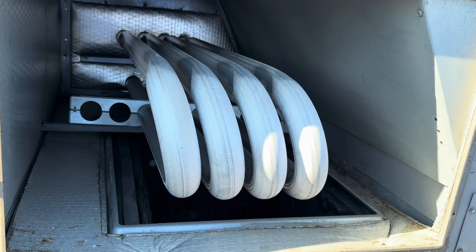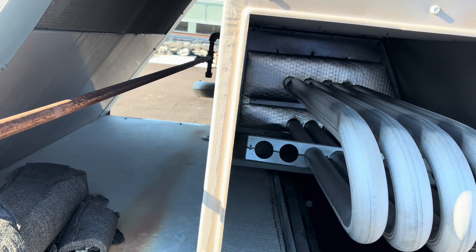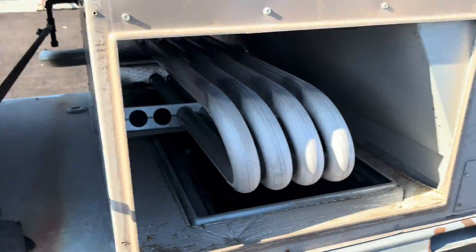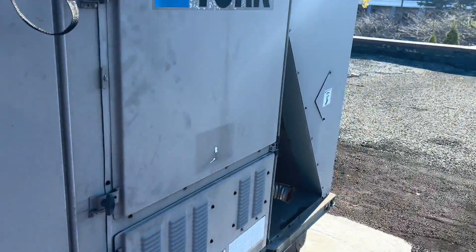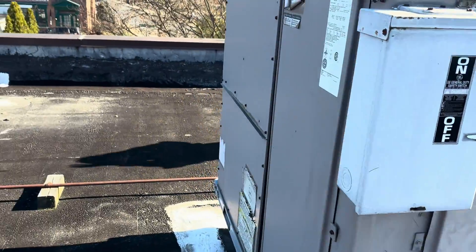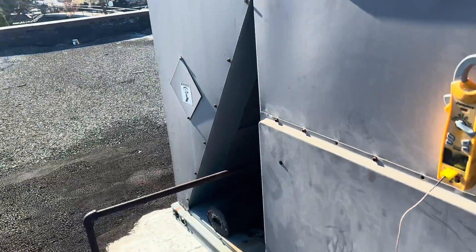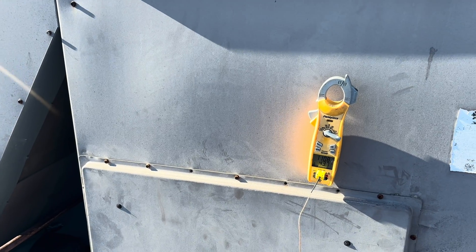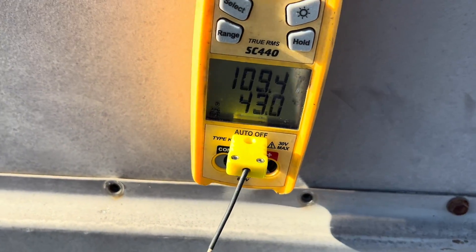We'll put this panel back on, check the filters, and make sure all the vents are open. That switch might be faulty — it seemed a little loose. The reset on that switch is rated at 200 degrees, and it would have to really get warm in there to trip. The only way that could have happened is if that blower stopped for whatever reason.